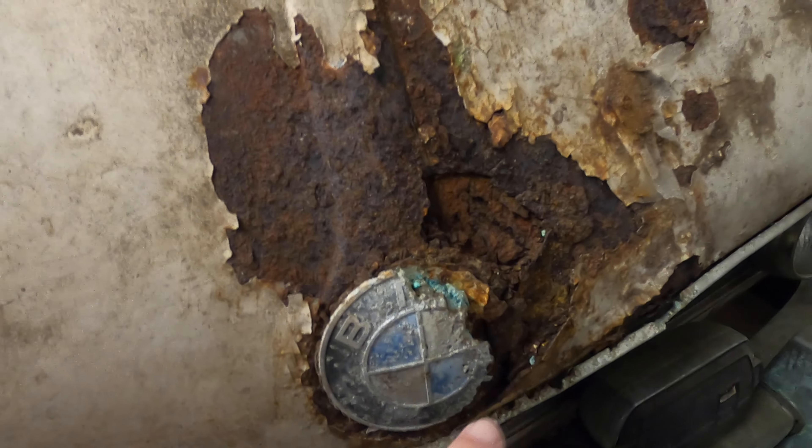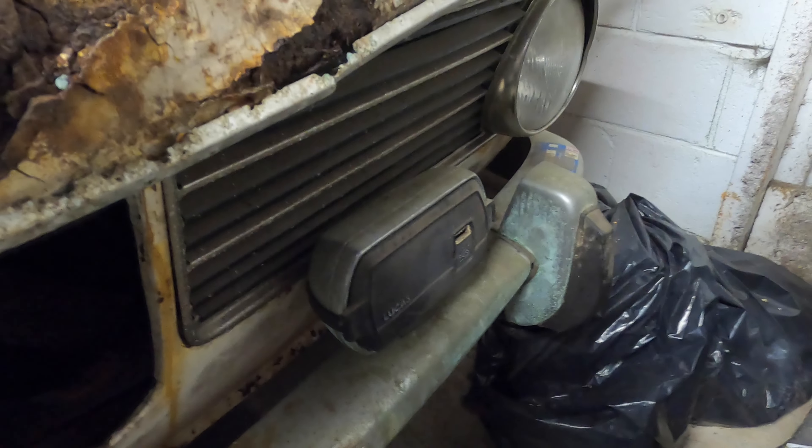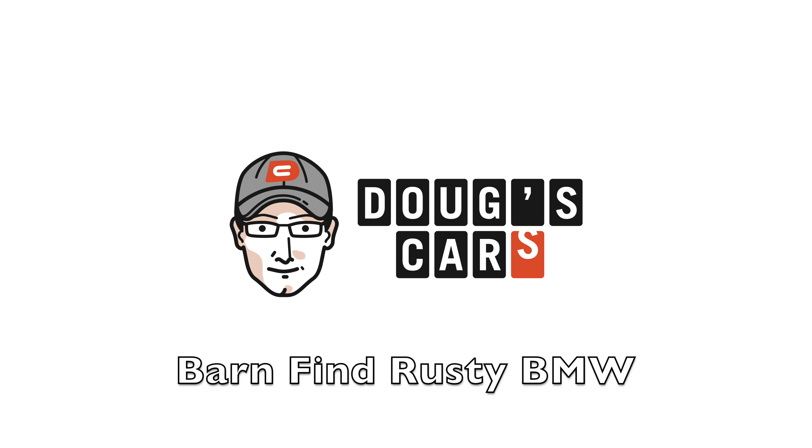Have you ever seen a roundel that rusted so much it fell off and is on the ground? Lucas fog lights — they definitely don't work. Hey y'all, welcome back to Doug's Cars. This is a quick video. I was going to do a short, but I think I have too much content for this to make it under a minute, so I'm making an actual video.